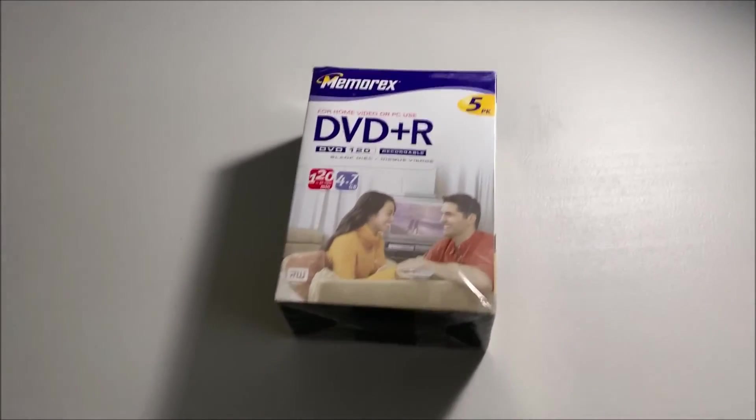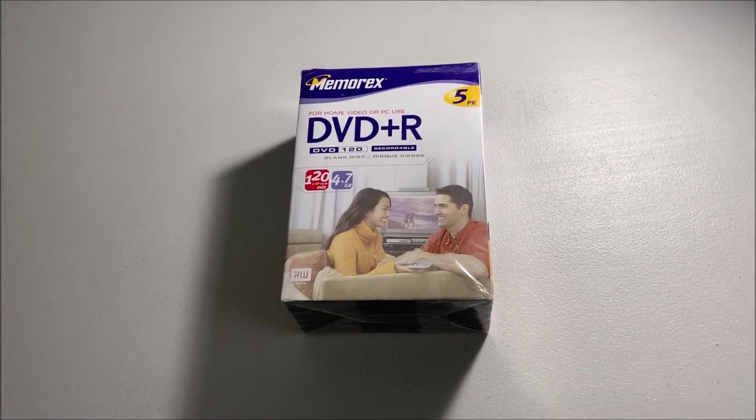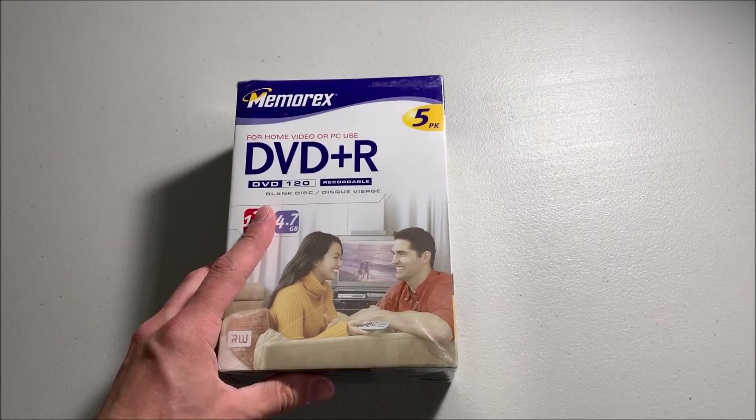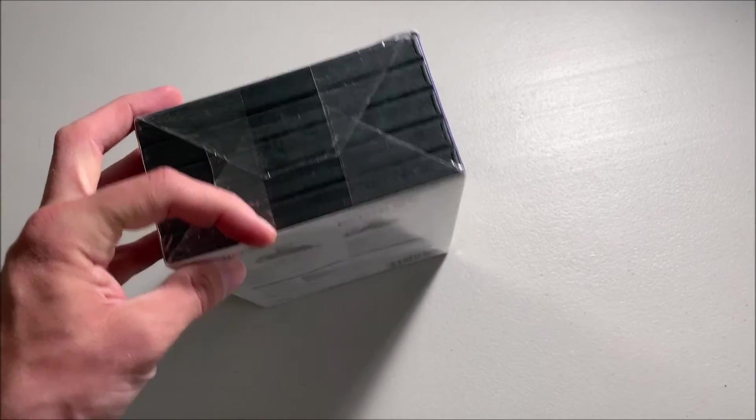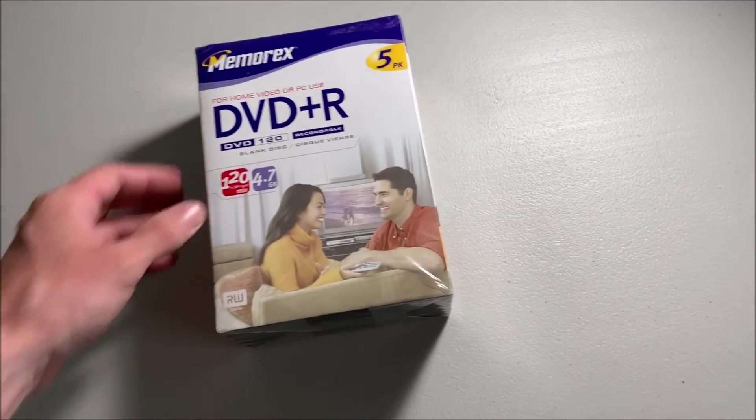Last thing — I picked up from yard sales today. They weren't that great honestly. I picked up this DVD-R sealed five-pack of blank media with cases. Paid a dollar for it.